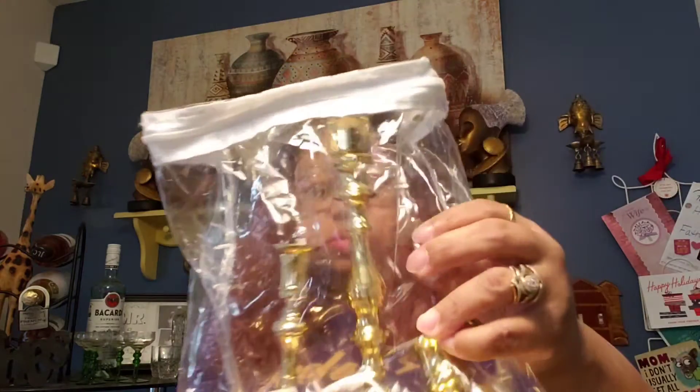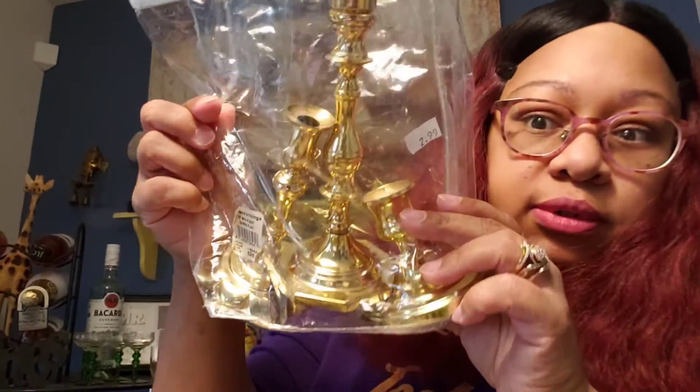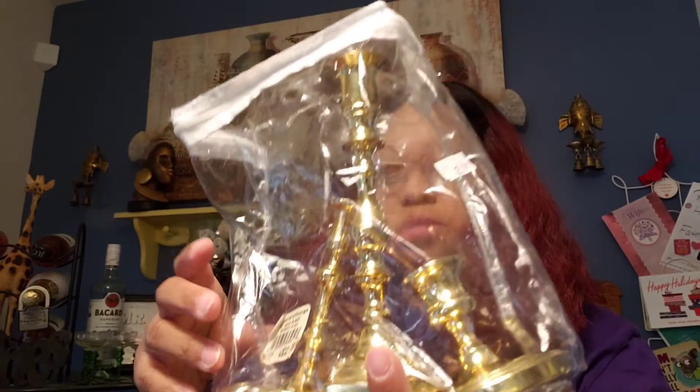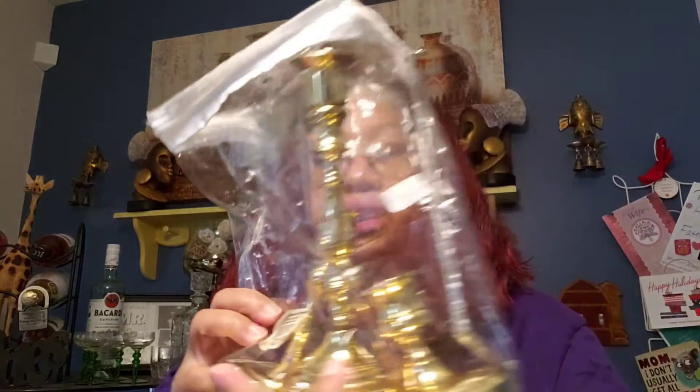Some brass candle holders — they are Baldwin brass. I got two shaped the same and then one different one. I don't know if they all go together, but I got three of them for $2.99. I thought that was cool — worth giving it a shot.